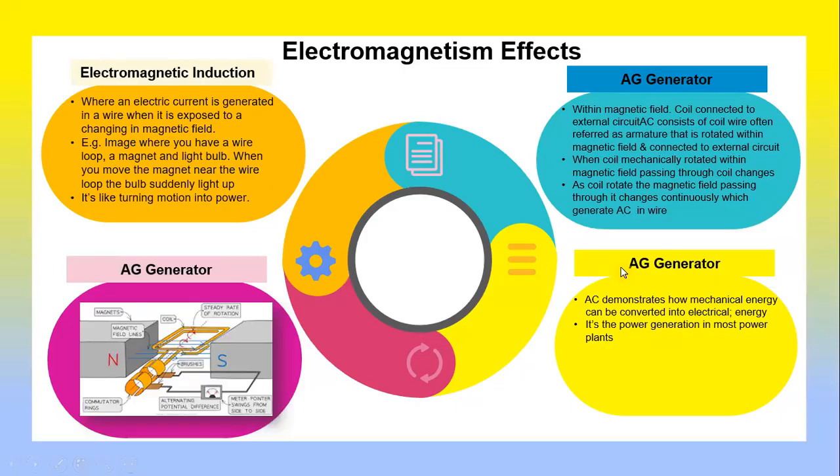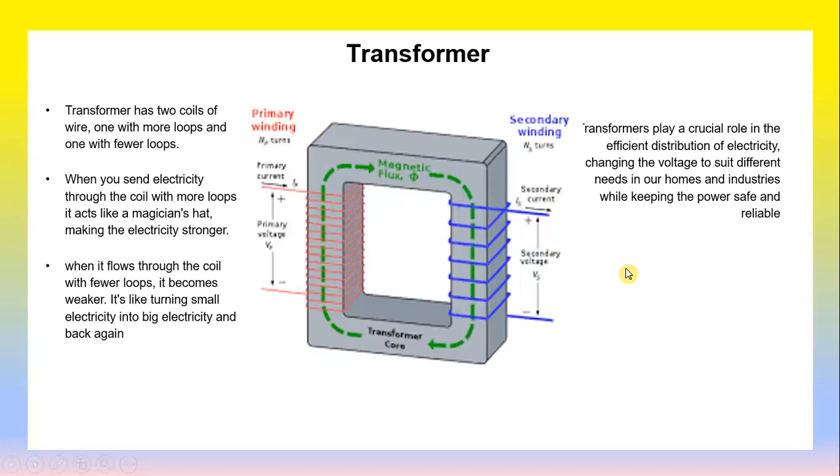A transformer has two coils of wire — one with more loops and one with fewer loops. When you send electrical current through the coil with more loops, it acts like a magician, making the electricity stronger. When it flows through the coil with fewer loops, it becomes weaker. It is like turning small electricity into big electricity and back again. Transformers play a crucial role in the efficient distribution of electricity by changing the voltage to suit different needs in our homes and industries, while keeping power safe and reliable.